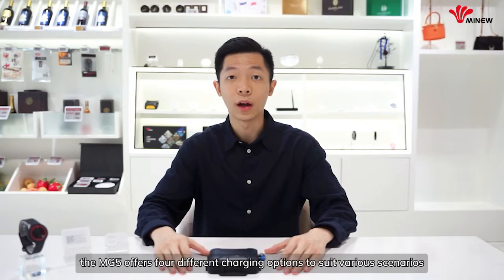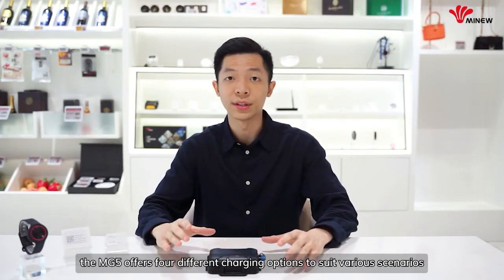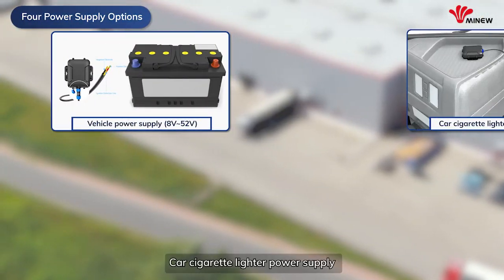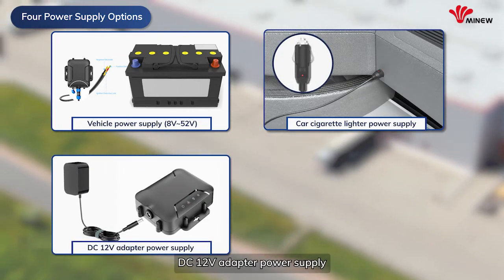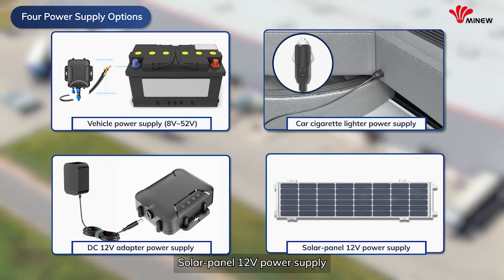Secondly, MG5 offers four different charging options to suit various scenarios: vehicle power supply, car cigarette lighter power supply, DC 12V adapter power supply, and solar panel 12V power supply.